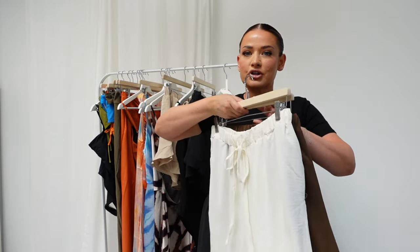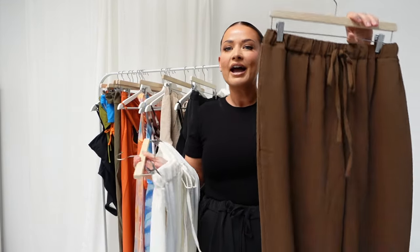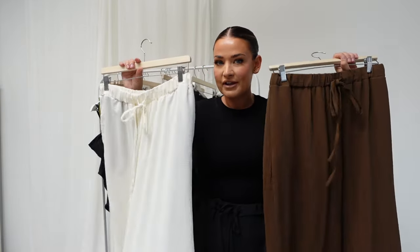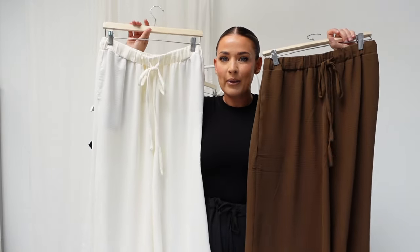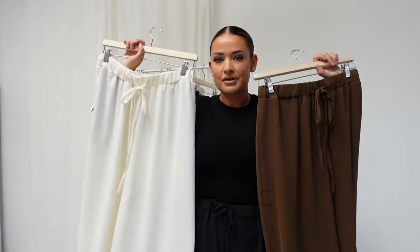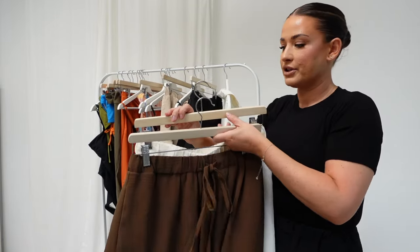So many of you loved them last year that we had to bring them out in new colours this year. We have launched Coconut, which I'm obsessed with — I've worn this to death on holiday. And the same with Chocolate. These, with a tan on holiday, are amazing. But I also wear both of these into the office. These trousers have me in a chokehold. I wear them whenever it's hot — and you don't even need to wait for it to be hot. I'm wearing it today. I cannot tell you how much wear I get out of these trousers.